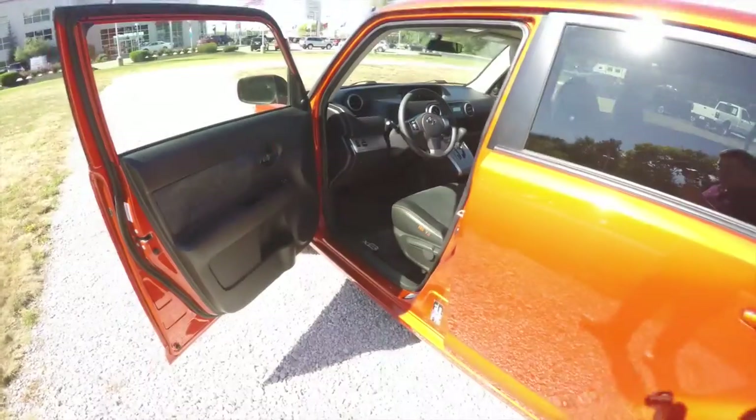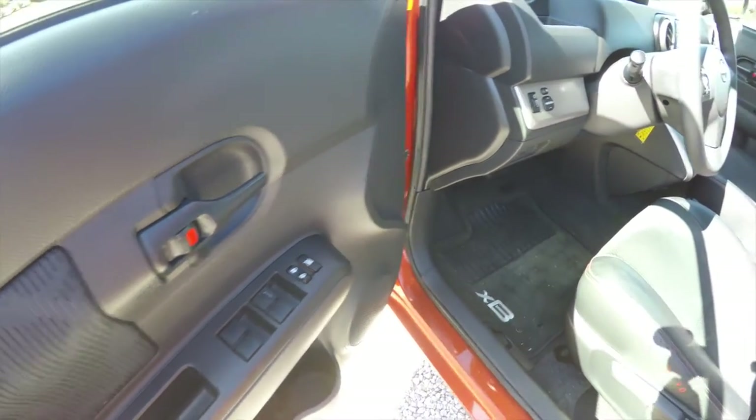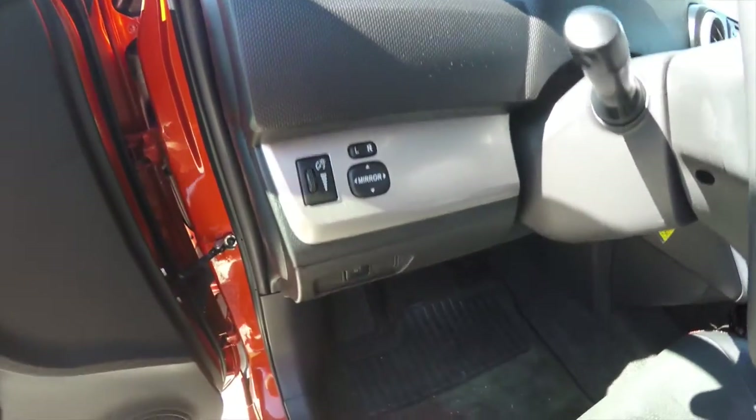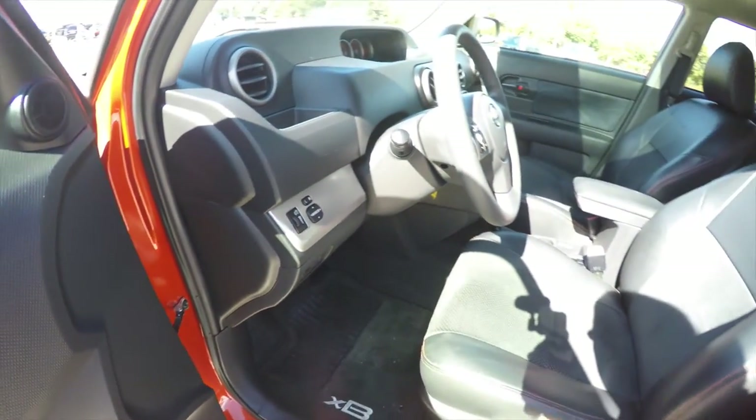Let's take a look at the interior. Power mirrors, power windows, and power door locks, with power mirror switches on the dashboard. Plus air stability control, panel dim, and a tilt steering wheel.